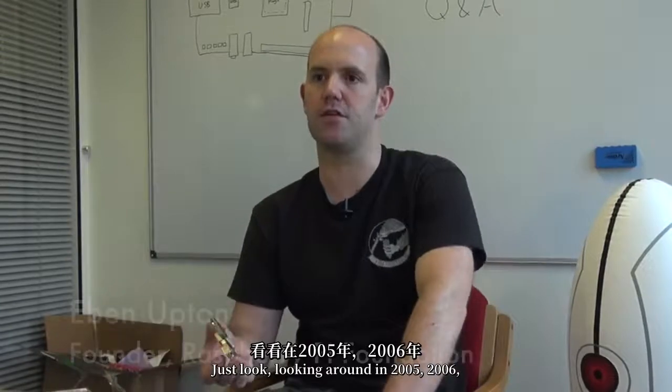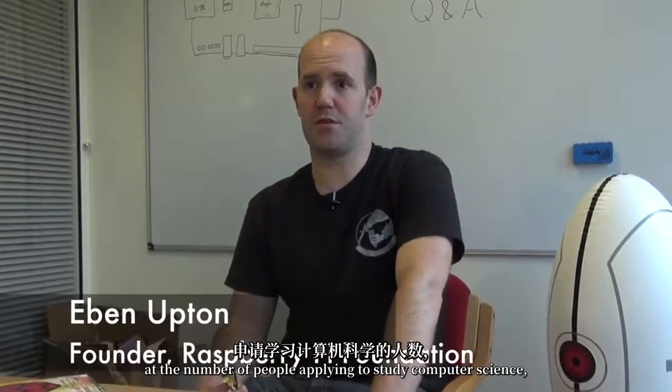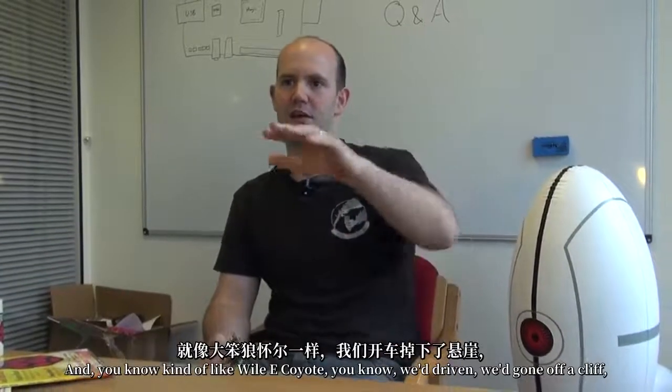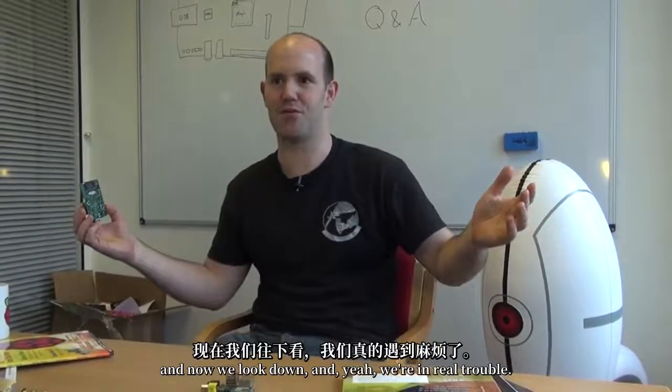Just looking around in 2005, 2006 at the number of people applying to study computer science, and just this sudden horrible realization that we'd driven off a cliff. And, kind of like Wile E. Coyote, we'd gone off a cliff and then we looked down and, yeah, we're in real trouble.